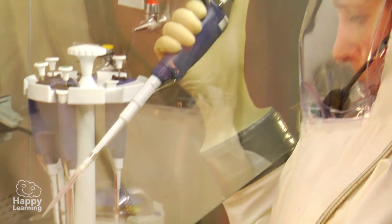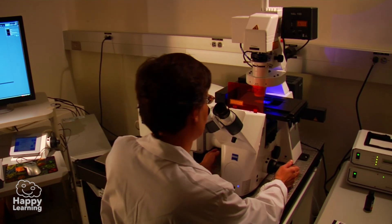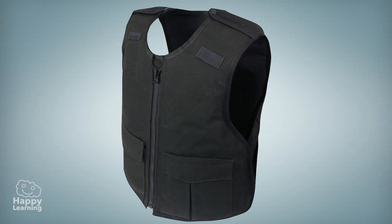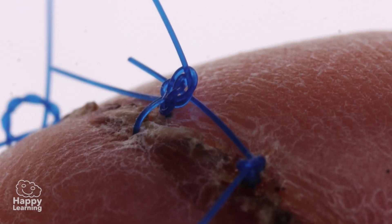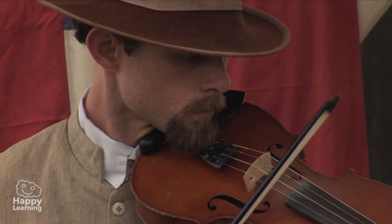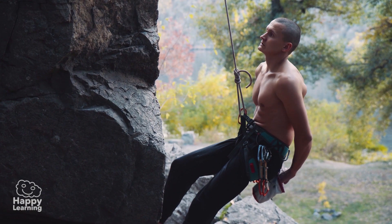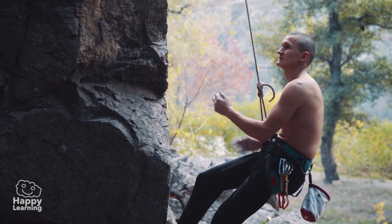Humans can use the spider's web for many different things, such as bulletproof jackets, threads of suture for stitching wounds, clothes, violin strings, or ropes used to hold a lot of weight, such as the one used by this mountaineer.